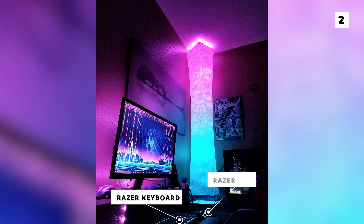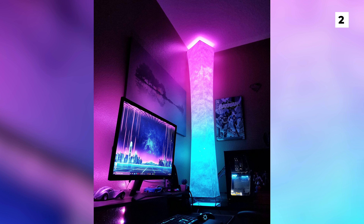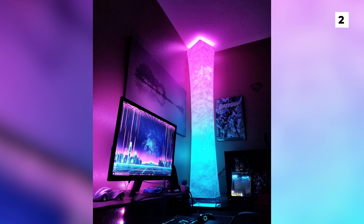My only real critique about this setup is that I wish the art on the wall matched more with the lighting and the gear, but other than that, this is an overall fantastic build.